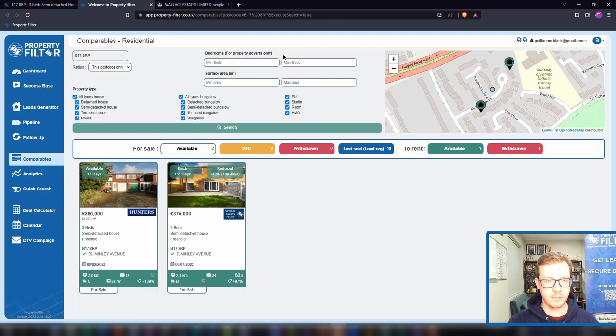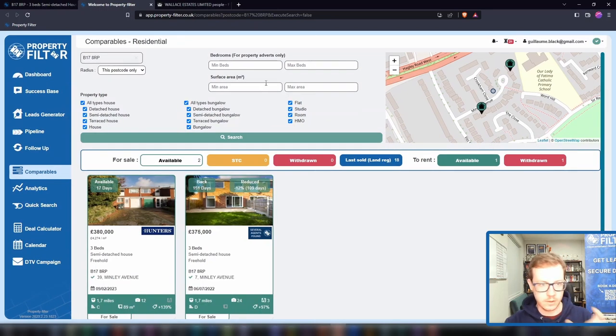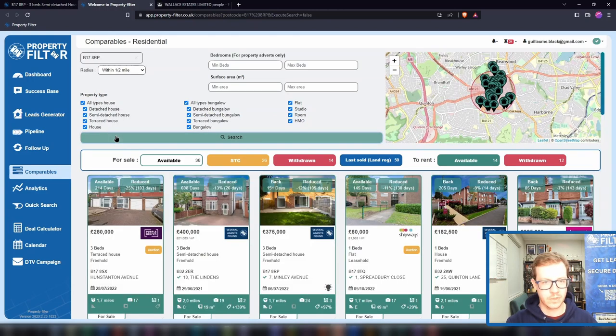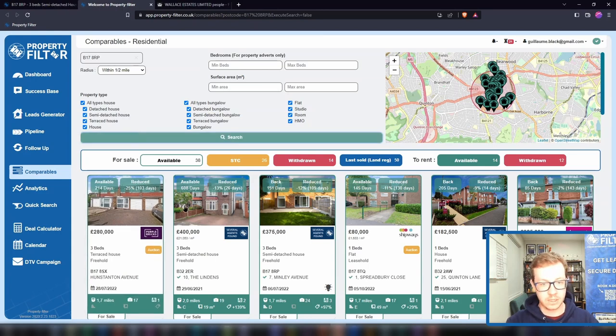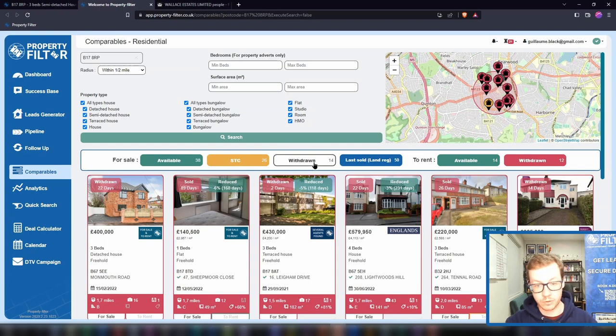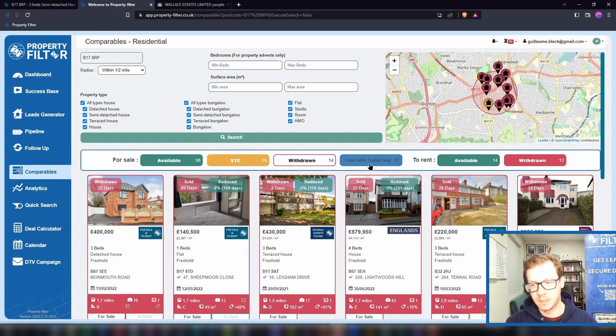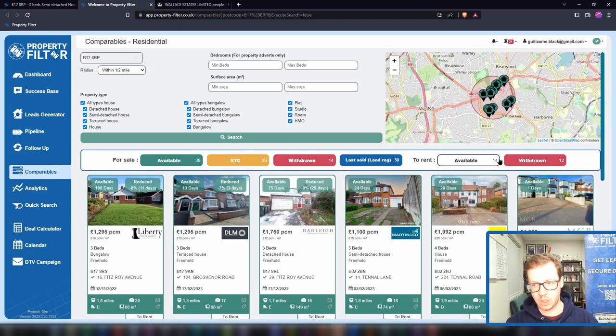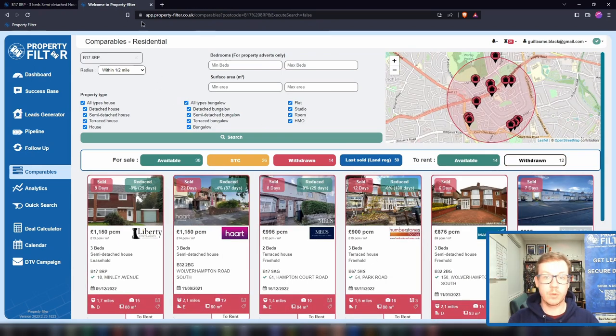In the comparables module you can filter by number of bedrooms and square metre range to find something niche and relevant. You can see anything currently available for sale, currently sold subject to contract, recently withdrawn from the market, and all the last-sold data. This isn't just a list of properties and prices — it's really enriched on Property Filter because you know the EPC, the square meterage, the price per square metre, so you can pull actual comparables. And you've got the same for rental properties — what's available and what's recently been let.